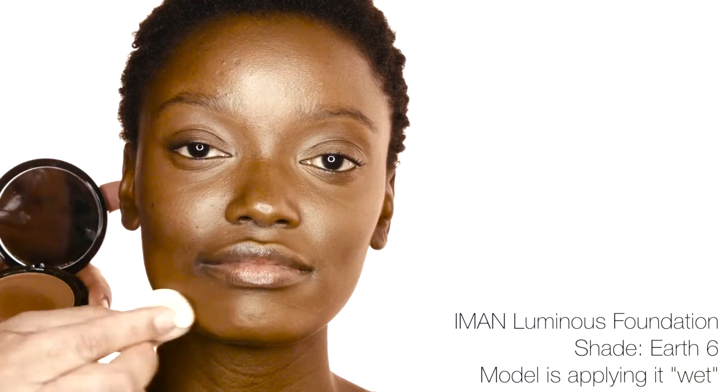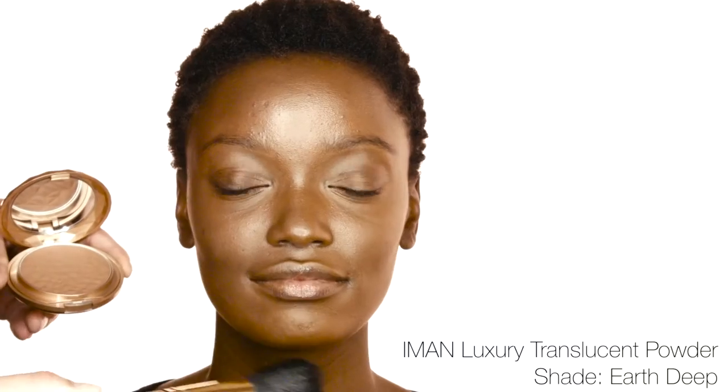Create a radiant complexion with Iman Luminous Foundation. Apply dry for a sheer finish, and sponge application with a damp sponge for fuller coverage. Set the look with Iman Luxury Translucent Powder. The result is radiant perfection.